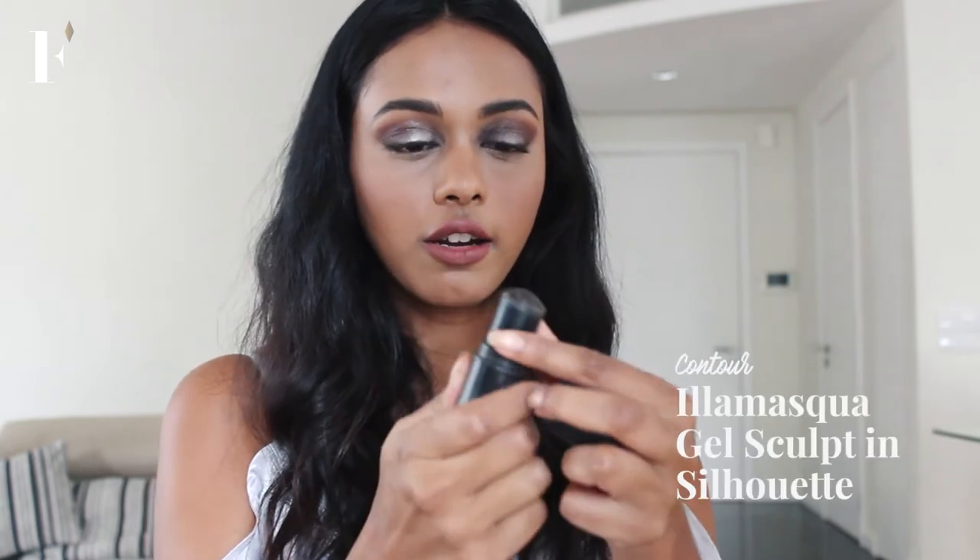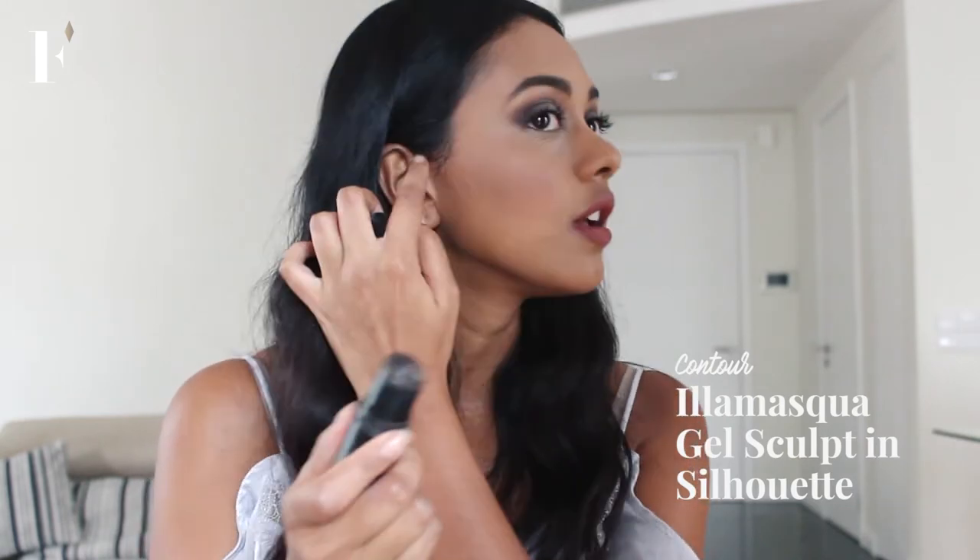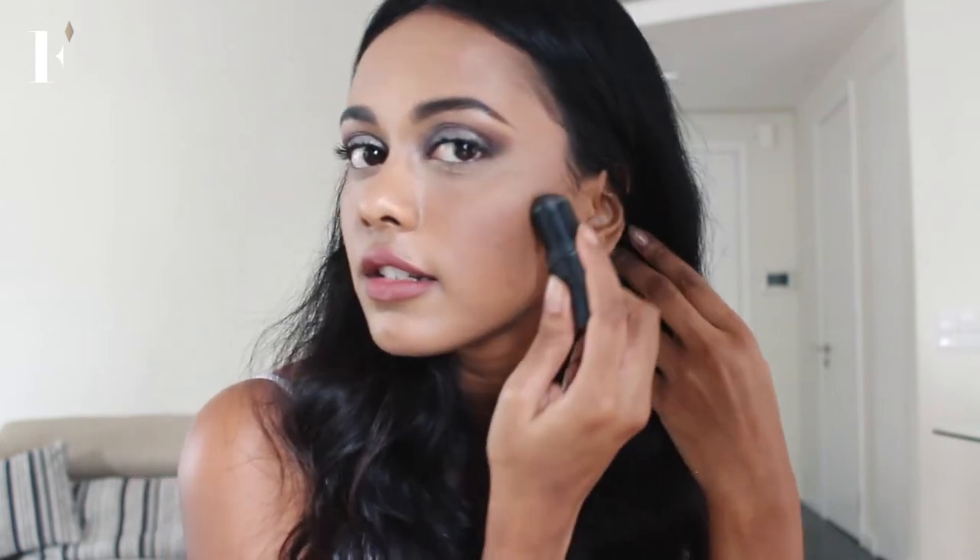Time for some shading. I'm going to go in with my Illamasqua shader, which is super cool — it blends in with like all skin tones. Just put that in one simple line there, and then another line just here.